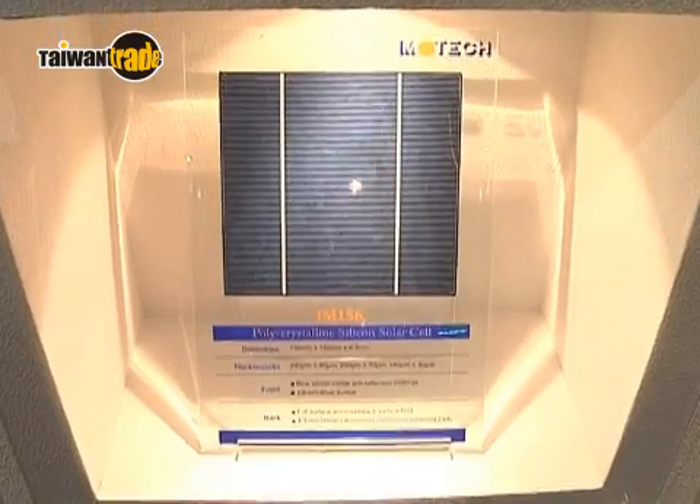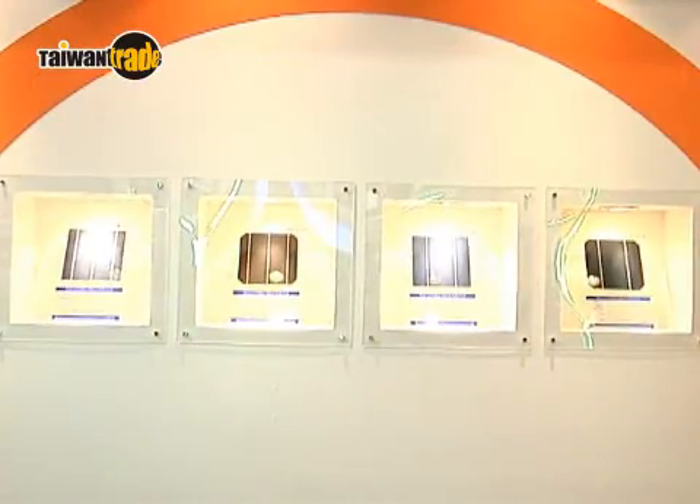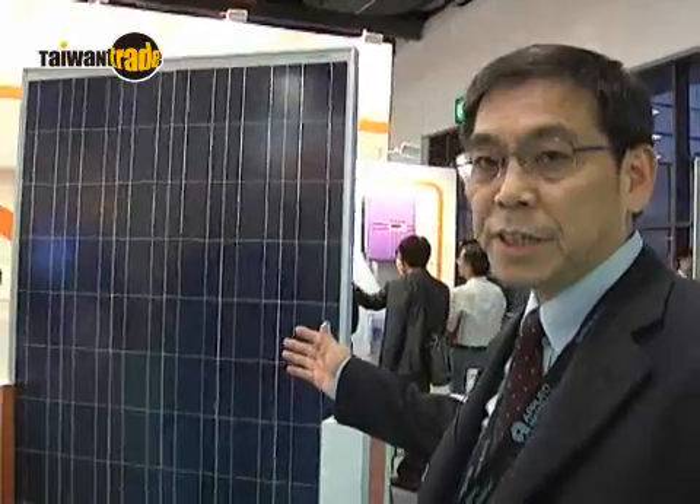Solar cells are Moltex's key product. Our solar cells differ in their power ratings and efficiencies. High efficiency means high voltage generation.